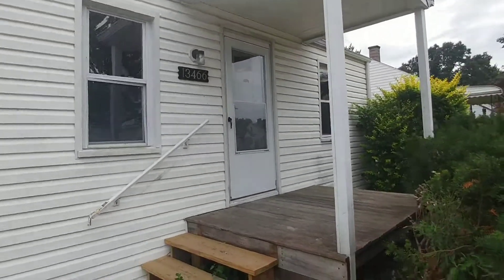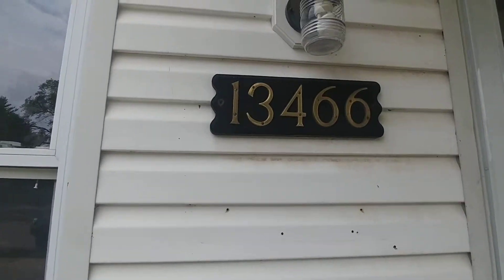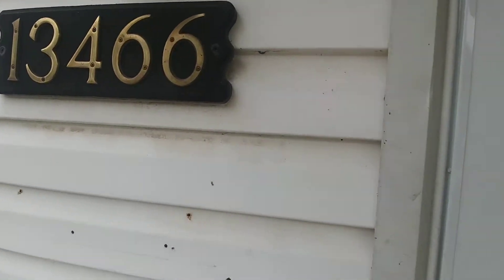This is Bill coming to you from Metro Detroit Rentals. Today we're over at a brand new property for us: 13466 Sedoni over in Warren. We have a beautiful two bedroom home for you guys today.